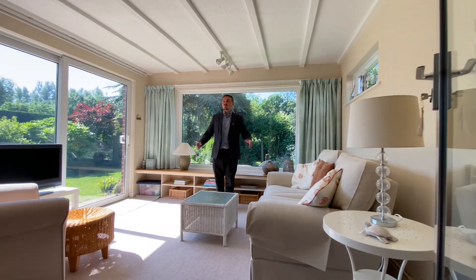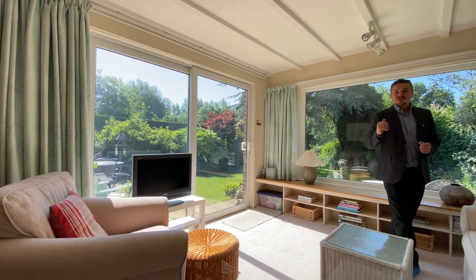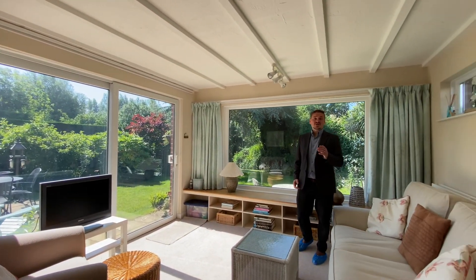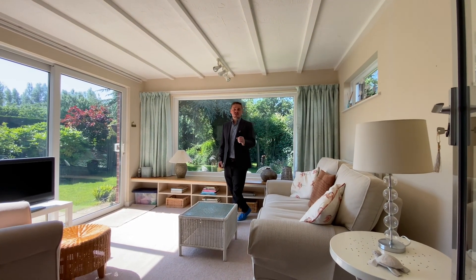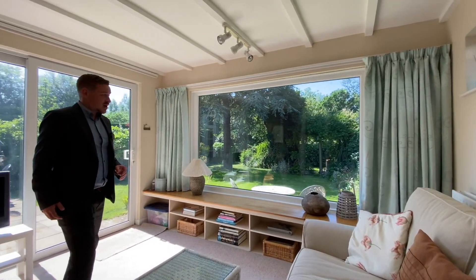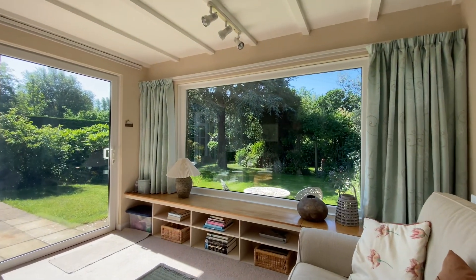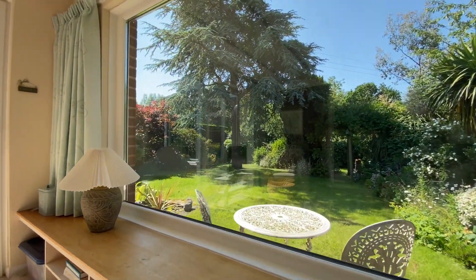Heading out from the dining area we arrive at this wonderful conservatory. It's a hard roof conservatory, which means we get the benefit of it not being too hot in the summer, and with central heating out here it's nice and warm in the winter. The big glass windows and oversized patio door allow for fantastic views into this wonderful south-facing rear garden, which we'll take a look at a little bit later on.